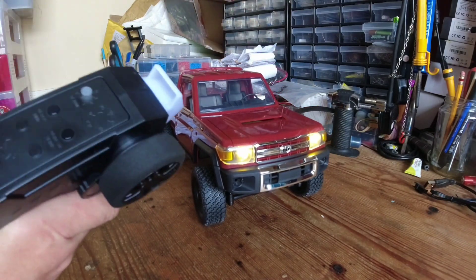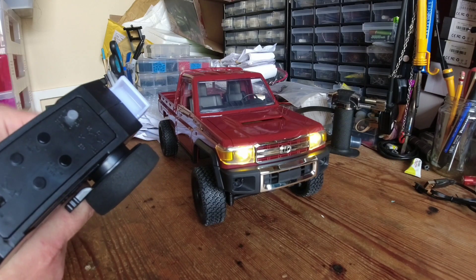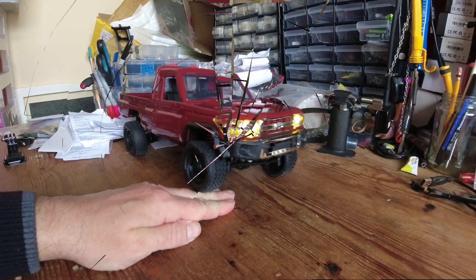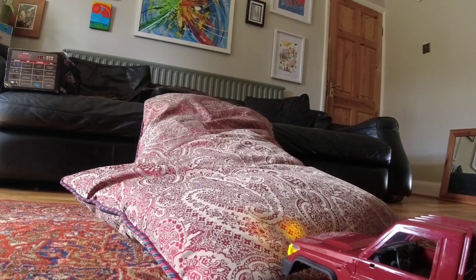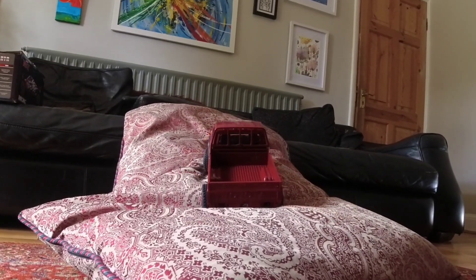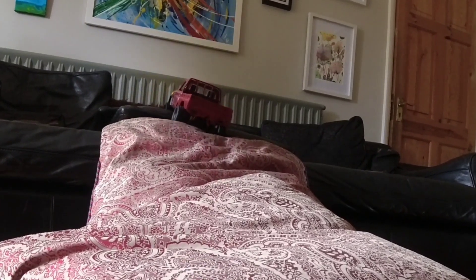I've just fully charged the battery, so let's have a look at the lights. The button on the transmitter literally just turns them on and off — that's it. The other button is for throttle rate, giving you two speeds. On the desk, this thing has quite a nice crawl rate actually — a reasonable amount of control for a cheapie. On the lower speed setting, it has really nice low-speed modulation, giving a nice slow crawl. It actually performed pretty well on the sofa — I wasn't expecting much to be honest.